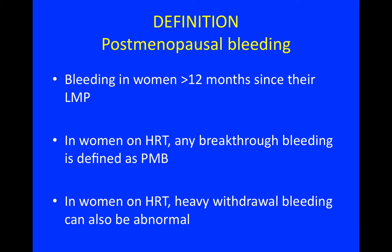The definition of postmenopausal bleeding is bleeding in women more than 12 months since their last menstrual period. In women on HRT, any breakthrough bleeding is defined as postmenopausal bleeding.